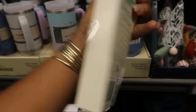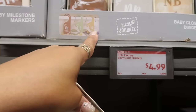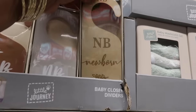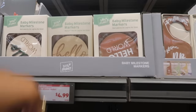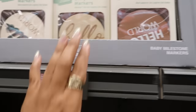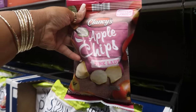Baby closet dividers — on the picture it shows newborn, three to six, and nine to twelve months with different designs. These would make nice baby shower gifts. Hello World baby milestone markers are five dollars. Both the milestone markers and dividers were five dollars each.